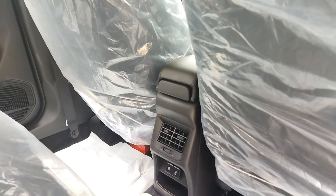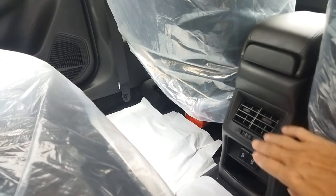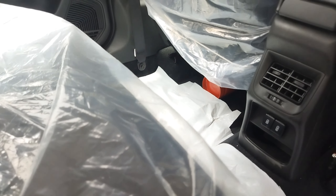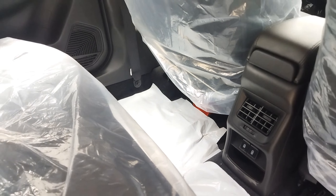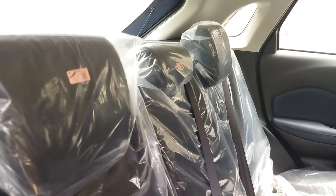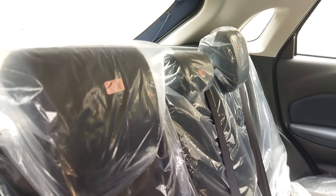Ada AC di tengah untuk penumpang belakang. Di bawahnya ada wireless charging, bisa digunakan untuk menutup handphone. Kursi belakang belum dilengkapi dengan armrest, hanya ada tiga buah headrest.